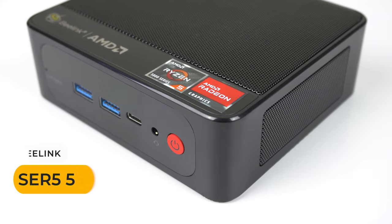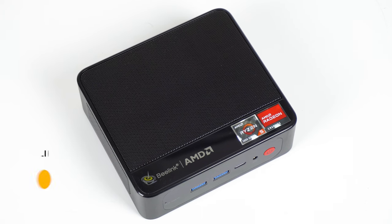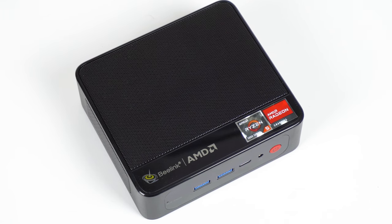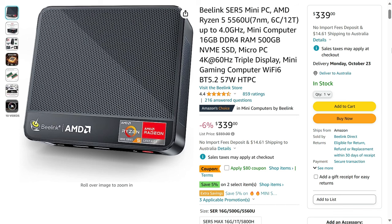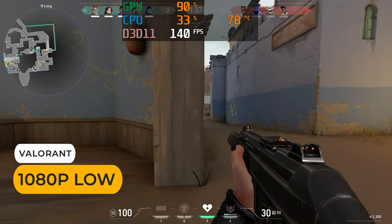Coming in at number 5 is actually the top pick from last year's list. It's also the cheapest mini in this lineup and what I'd call the value option. The Beelink Surf 5 Ryzen 5560U can be had for just $260 USD. For that you get 16GB of DDR4 memory and a 500GB NVMe drive. The Surf 5 still holds up today for a bunch of reasons.